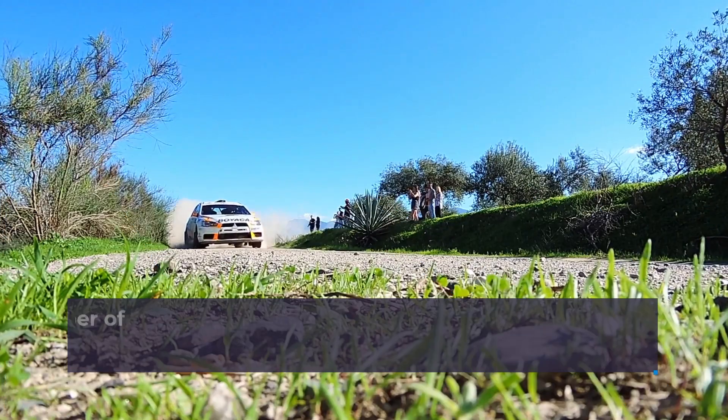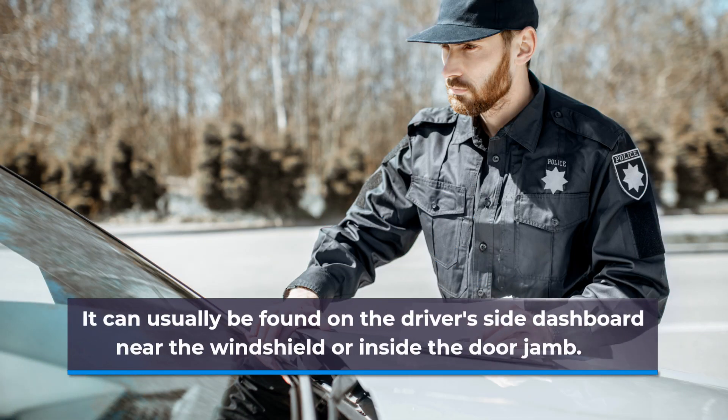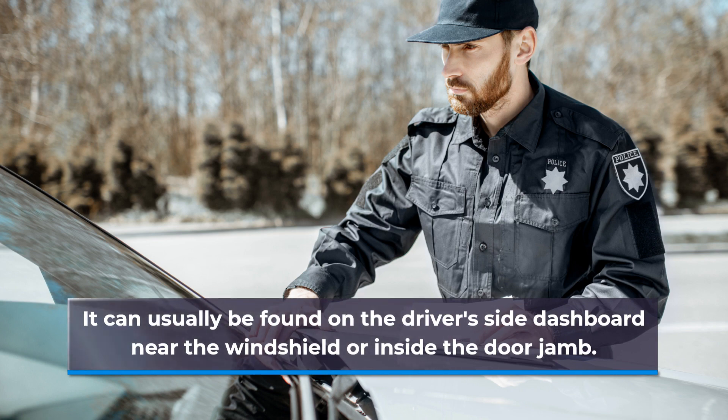To start, you need to locate the VIN number of the car you want to check. It can usually be found on the driver's side dashboard near the windshield, or inside the door jam.